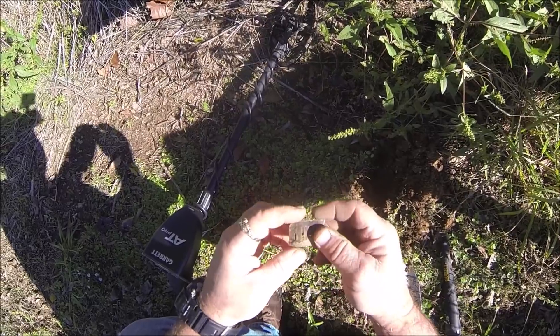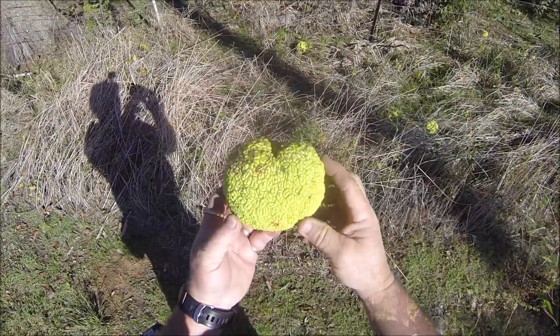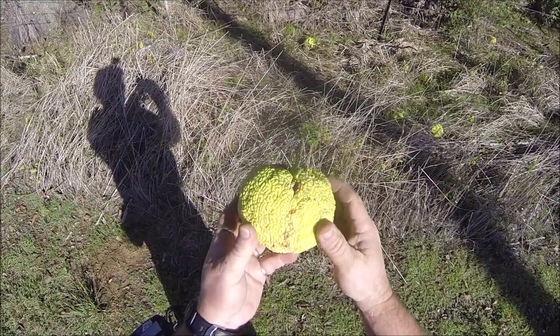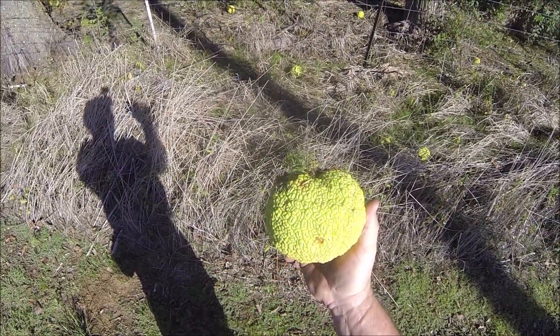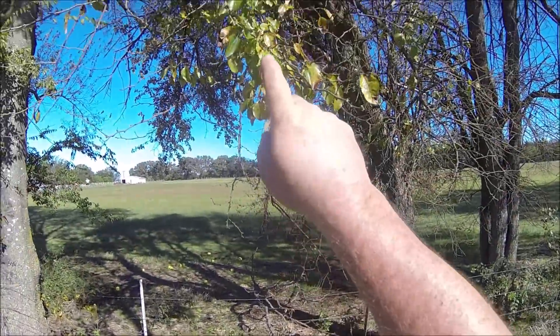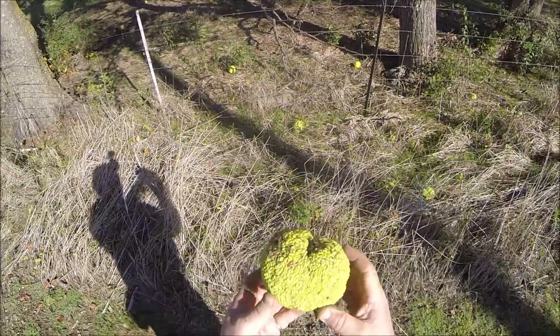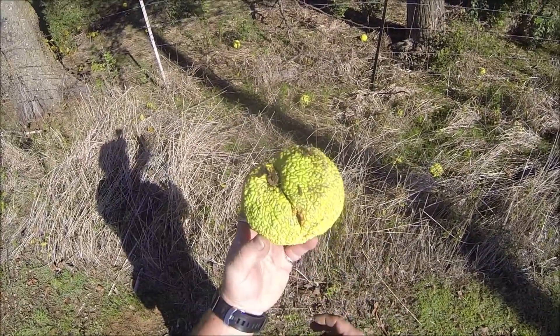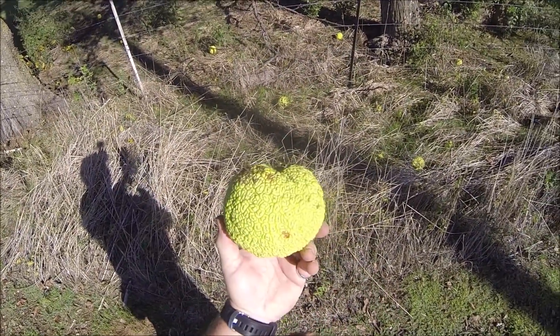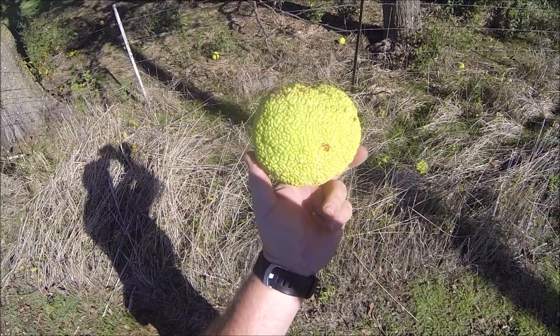How many of you know what that is? I'm sure if you're from Texas, you know what it is — we call them horse apples. You can see one growing right up there on that tree. It's an old Bodark tree. I don't know of anything they're good for. I think some people eat them, but I don't think I'm going to eat one of them. Anyways, let's keep going.